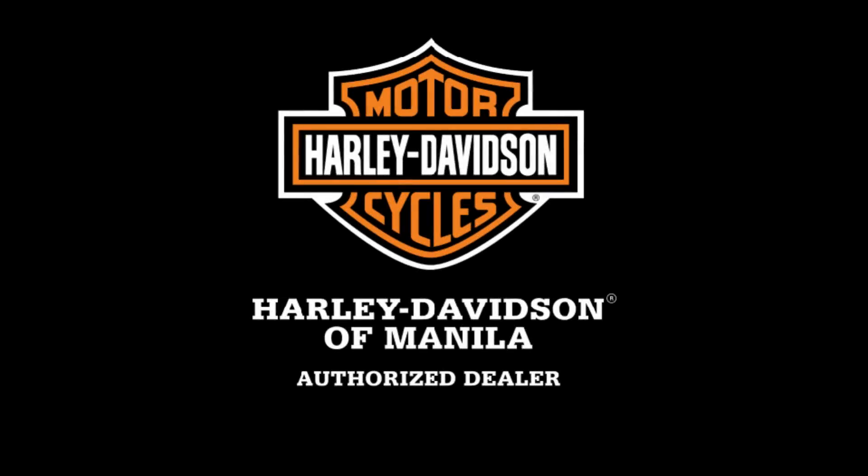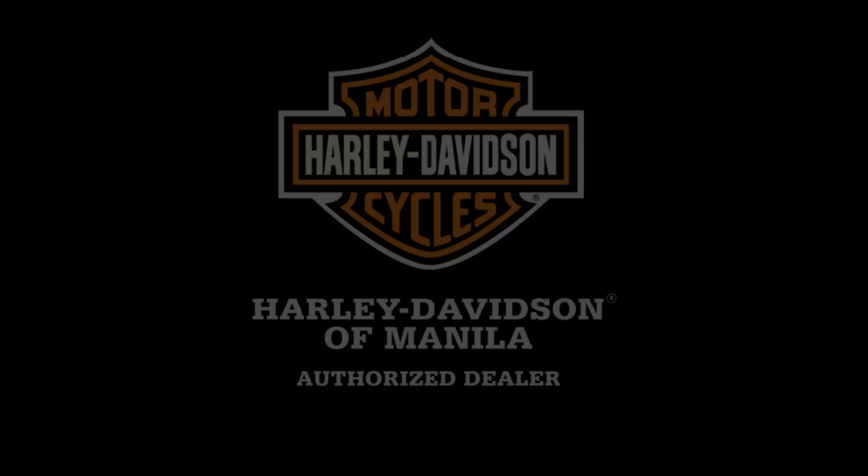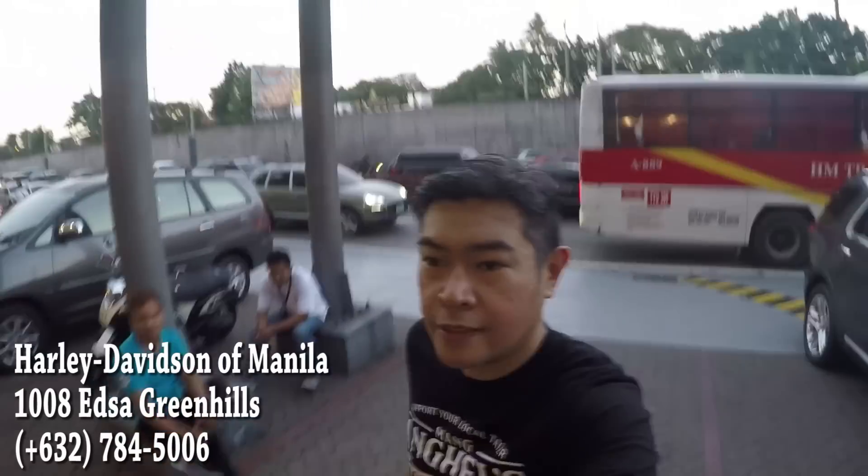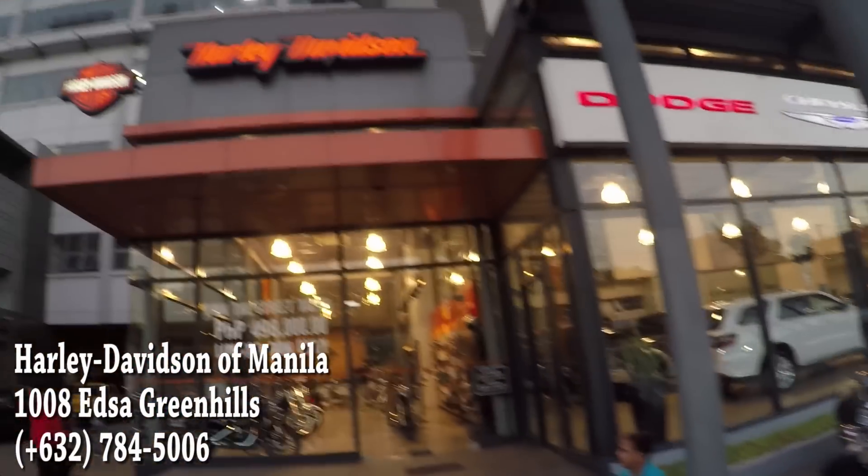Harley-Davidson. If you don't know that brand name, then you must have recently been thawed out from a pre-1903 cryo experiment. Even the citizens of North Korea know the brand. We're here again — Harley-Davidson along ETSA.